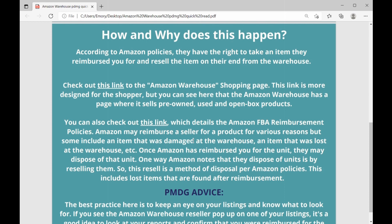This resale is technically a method of disposal per Amazon policies, and this actually includes lost items that are found after reimbursement. So just be aware of that as well.